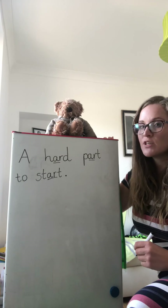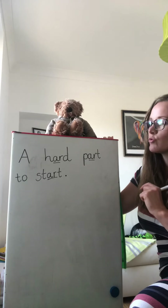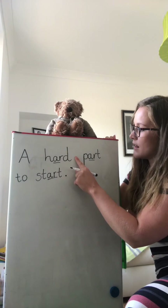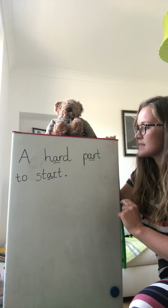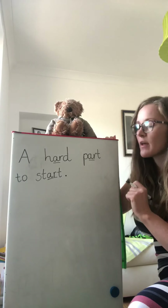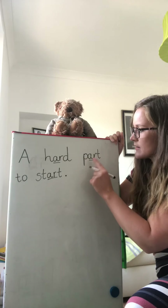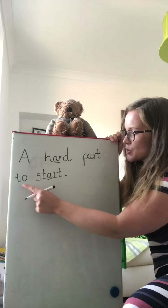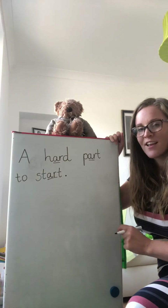Well done. I'm just going to check to make sure that I've got my capital letter, my finger spaces and my full stop. Here's my capital letter. A — hard — part — to — start. I've got all my finger spaces. Now I'm just going to Fred talk all the words just to make sure that I've got them right. H-R-D: hard. P-R-T: part. To. S-T-R-T: start. Fantastic.